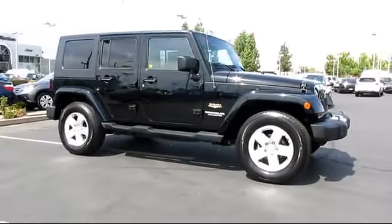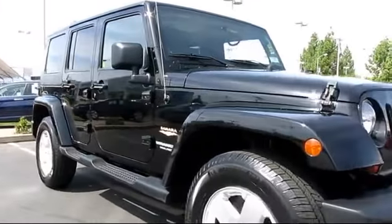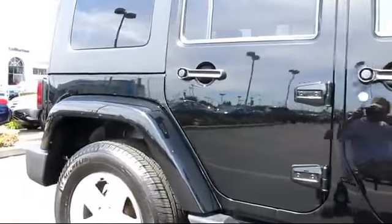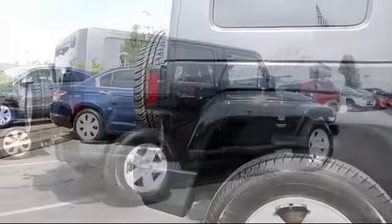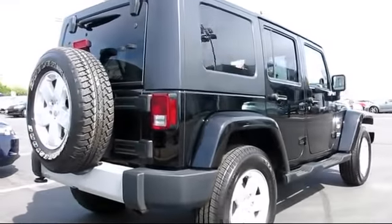It comes equipped with alloy wheels, premium sound system, running board package, stability control, keyless entry, air conditioning, traction control, cruise control, power windows, and anti-lock braking.